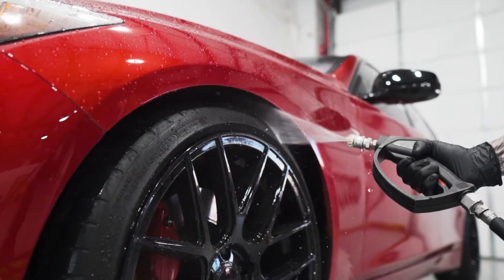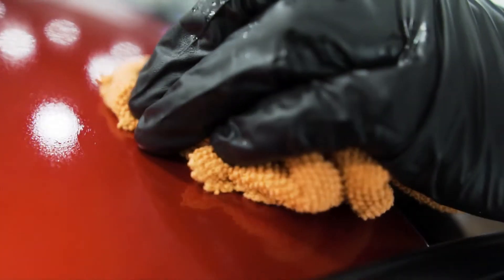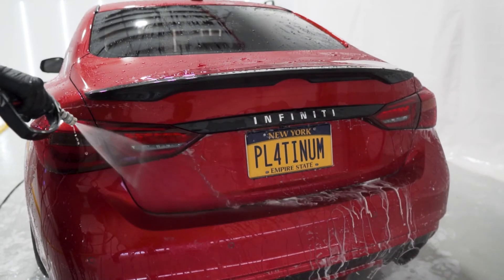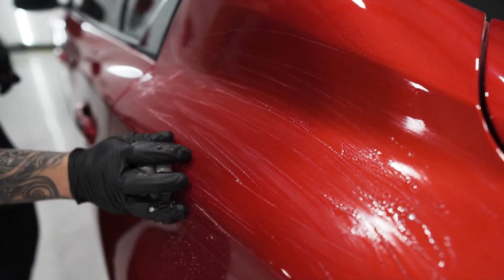First, with the cleaning process, we're going to decontaminate the paint — get all the tar, the sap, anything that's on the surface removed — followed by an iron and fallout treatment and a foam hand wash. We will then clay bar the paint to remove any more surface contaminants that didn't come off with the wash.